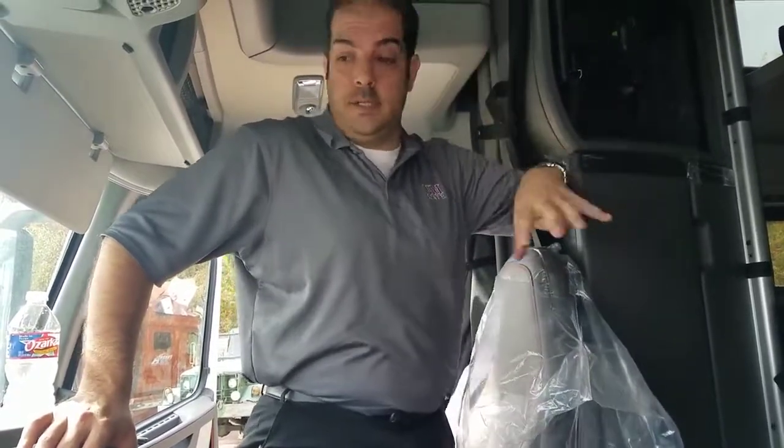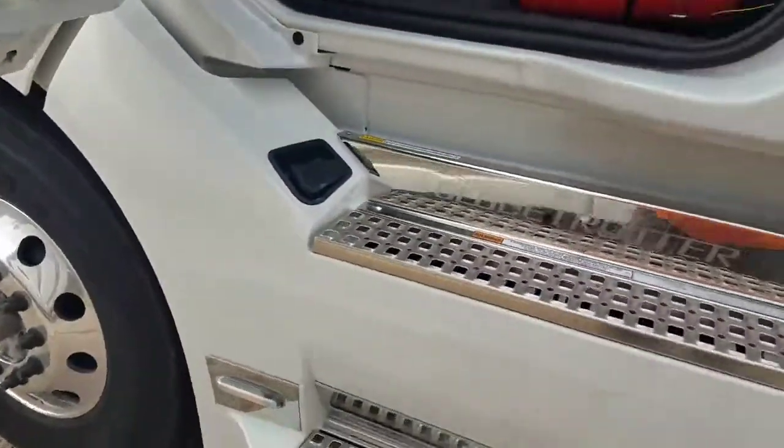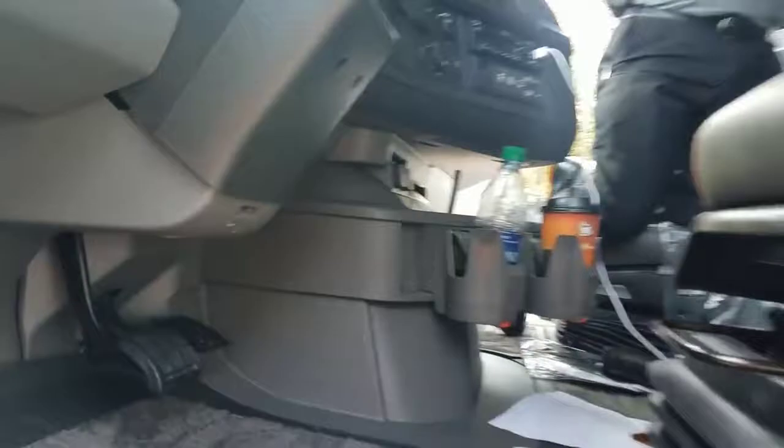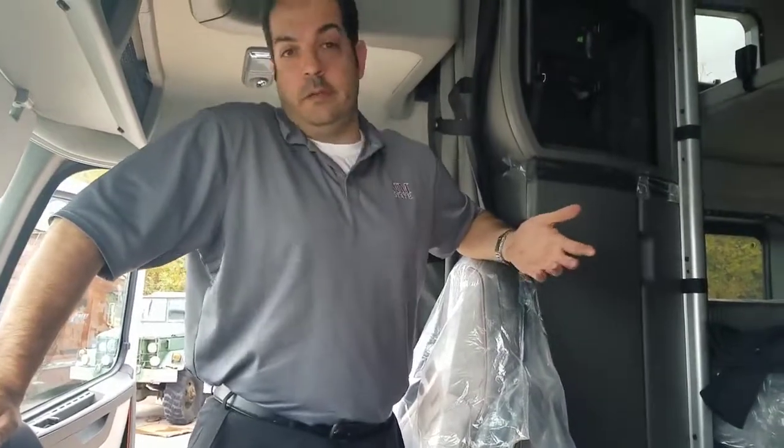This is the Globetrotter package — standard from Volvo. I've got some coming in that are not going to be Globetrotters, but they're going to have everything that comes with the Globetrotter package just without the badging on it. Safety features are an option. Disc brakes are an option. However you need it configured, we can do it.